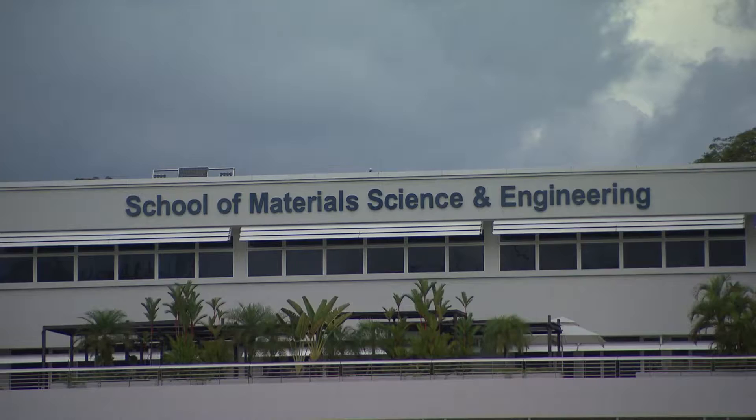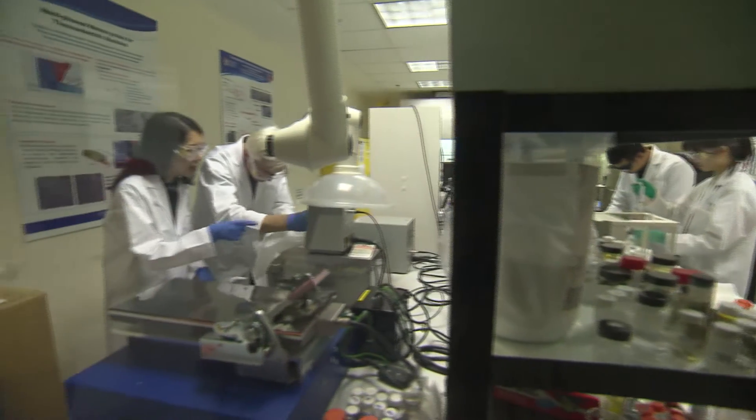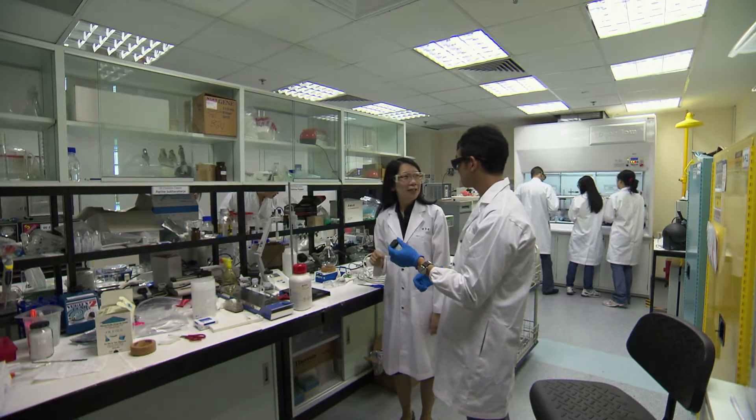In the School of Material Science and Engineering, we focus a lot on research and innovation. Apart from promoting cutting-edge research, our aim is also to have entrepreneurship, to cultivate innovation, as well as to push towards commercialization of our research ideas.